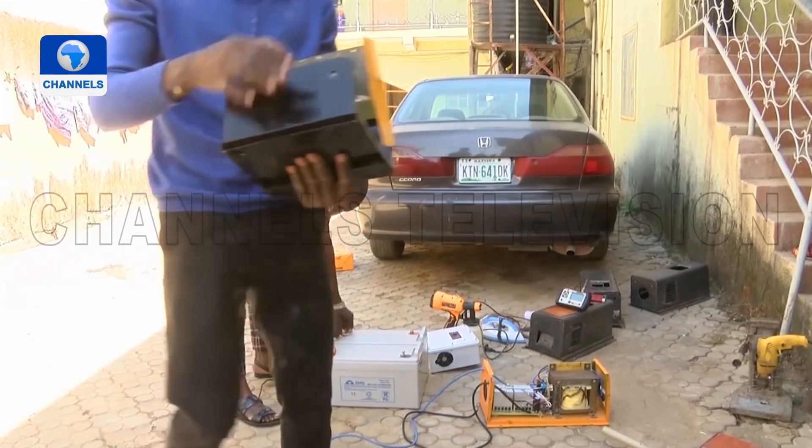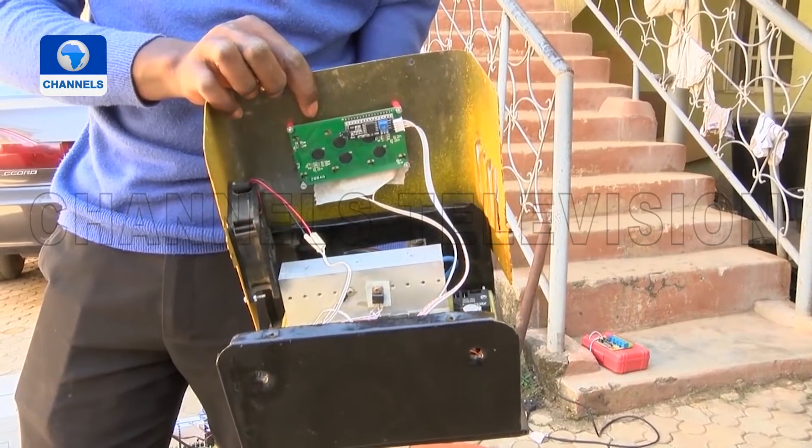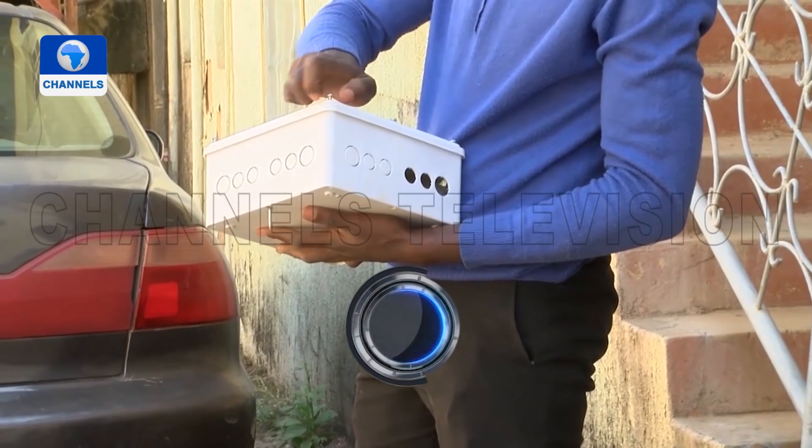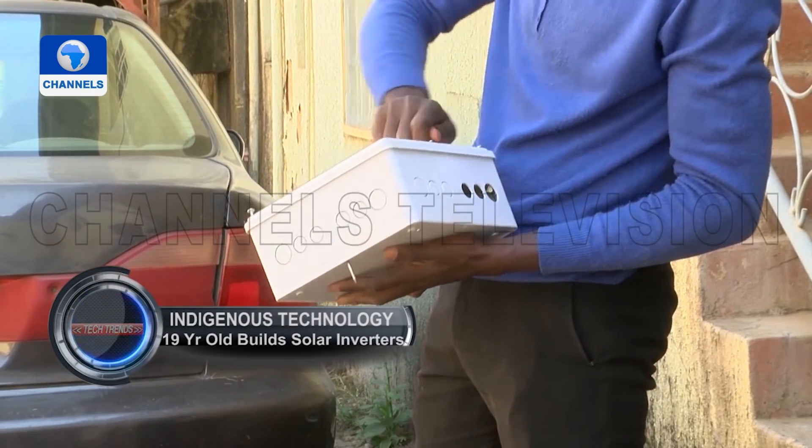Looking ahead, they are working on an inverter that can be monitored via smartphone. Even from your workplace, you can track the inverter's parameters with your phone. If the inverter has a fault, the system identifies the location of the issue and sends it to your phone. You can potentially fix it remotely, or forward the information to an engineer who can then locate and resolve the problem more efficiently.